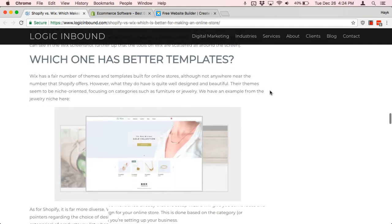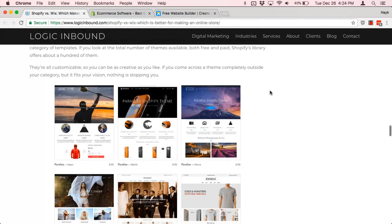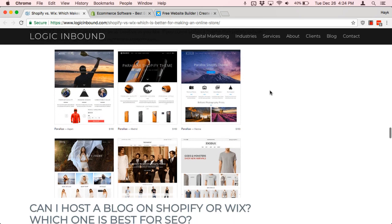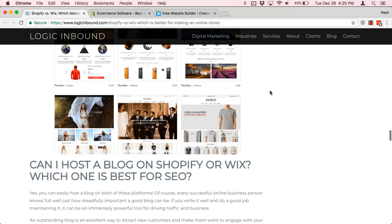Now, as far as templates and design, both are very popular platforms — Wix and Shopify — so you can find good templates for either one. For Shopify, you can be sure that the templates work for e-commerce, but the problem with Wix is you might find a theme that looks really good but does not necessarily support e-commerce. You'll see that that's kind of a theme here.